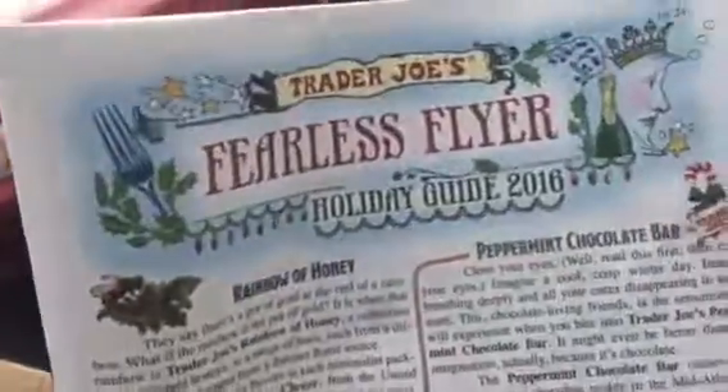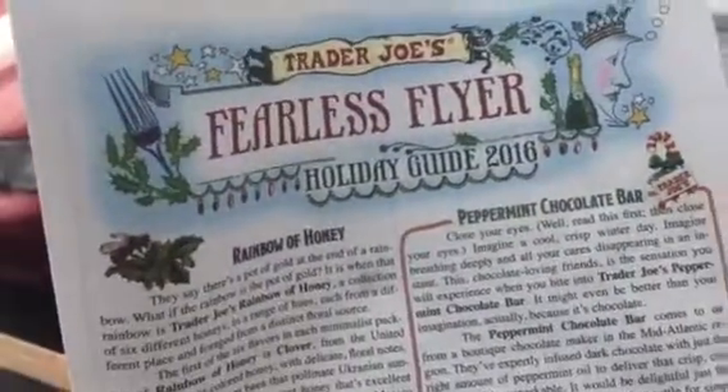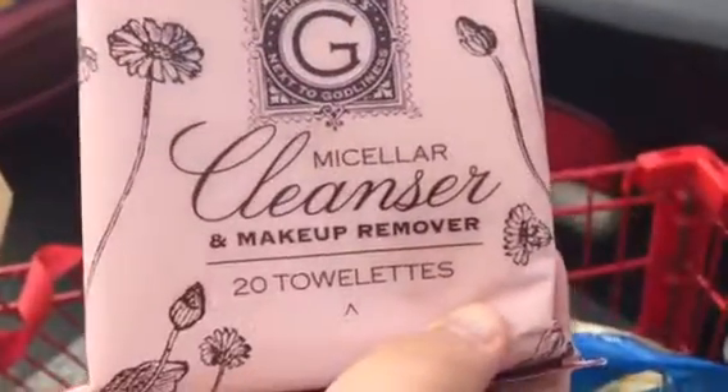And then I picked up the lettuce. And I got this makeup place.